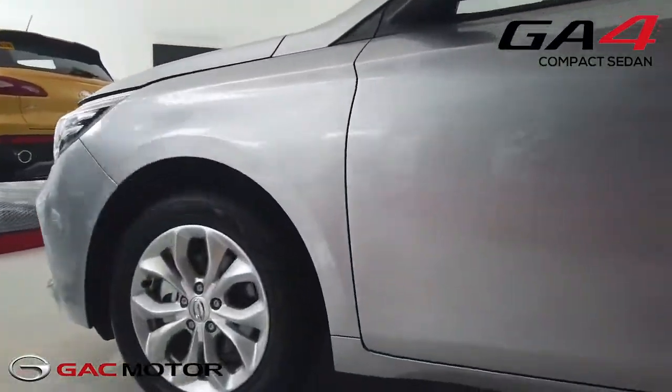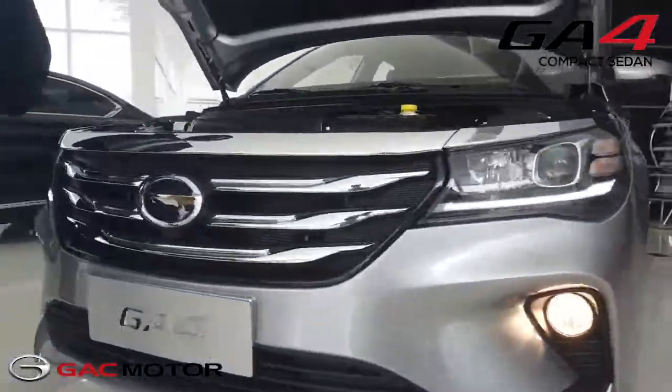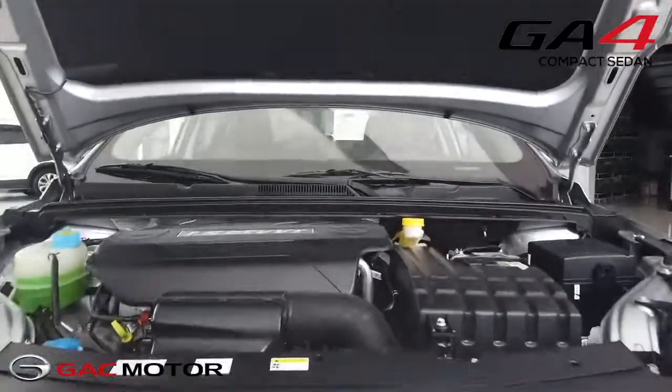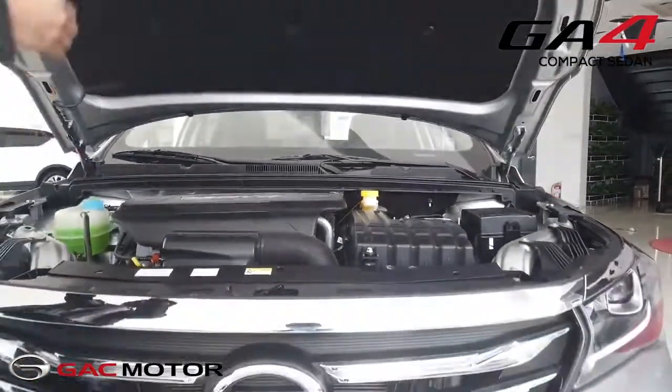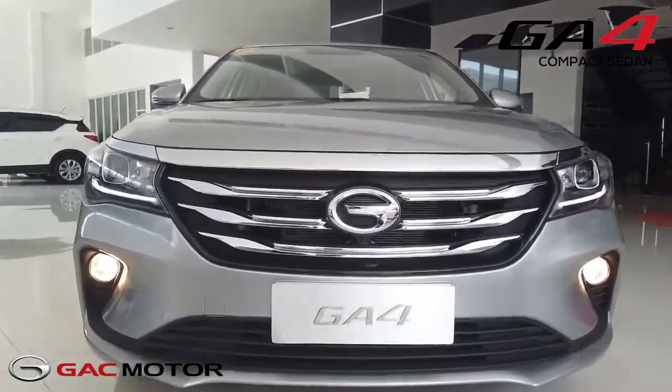On the exterior we have 16-inch alloy wheels and disc brakes on both the front and rear of the car. It also has a 1.5 liter Euro 5 standard engine producing 113 horsepower and 150 Newton meters of torque. The GA4 is also equipped with daytime running lights and fog lights.